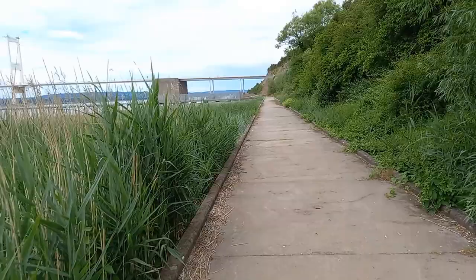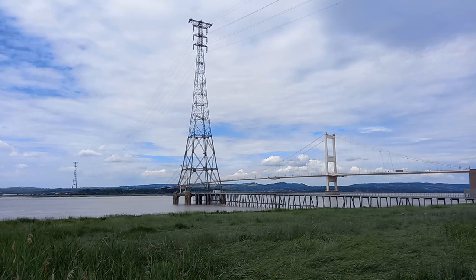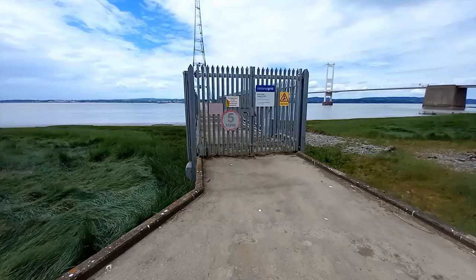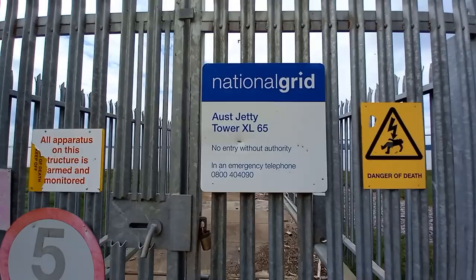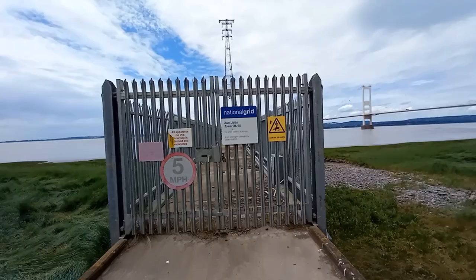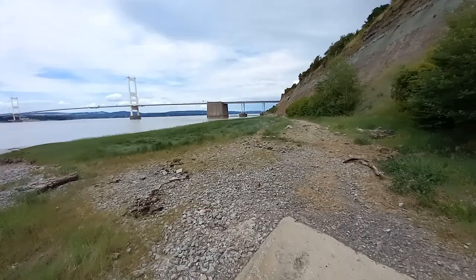If we pan round now, we can see that tower and just see how tall it really is. There we are at the entrance — it's called Aust Tower XL65, no entry without authority. If we pan round to the right, we can see where it used to be like a beach, but it's quite overgrown now. Over there, we used to walk down and check on the progress of the bridge up until it was opened.